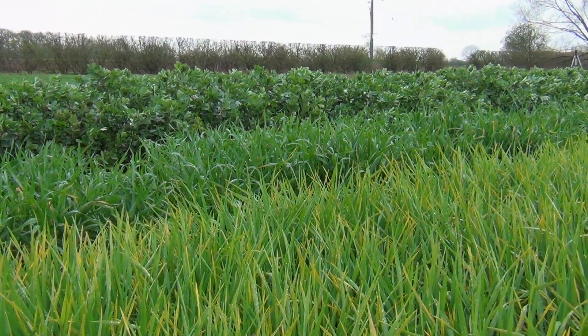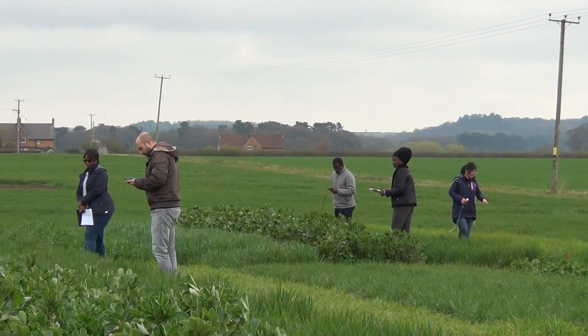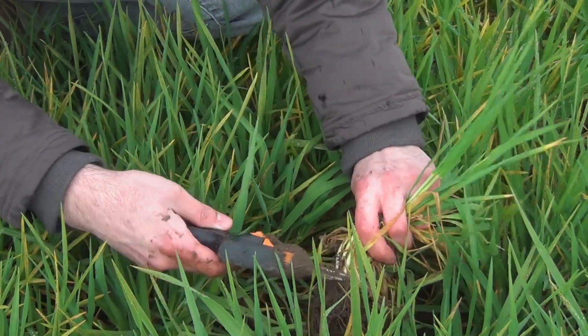As part of your studies at the University of Nottingham on the MSc in Crop Improvement, you will undertake a lot of your studies in the field under natural conditions, where you will need to develop your skills in experimental research techniques.